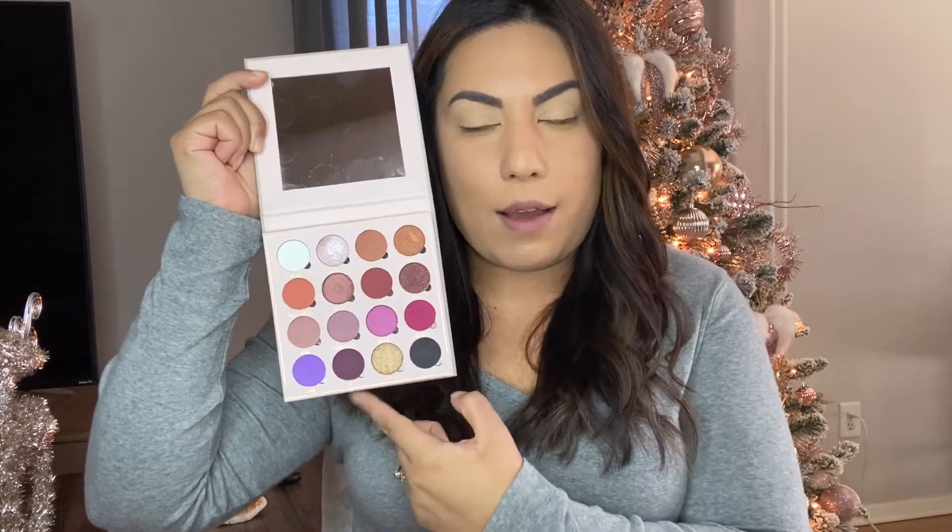Her whole aesthetic is just — I want to be that. Especially her tutorials, she's super talented with her makeup. I wish I could master a cut crease the way she does, because I cannot. I'm still working on it. I am going to be using her palette — as you can see, it has amazing colors: warm tones, a couple cool tones, and some brighter colors. This gold is amazing.